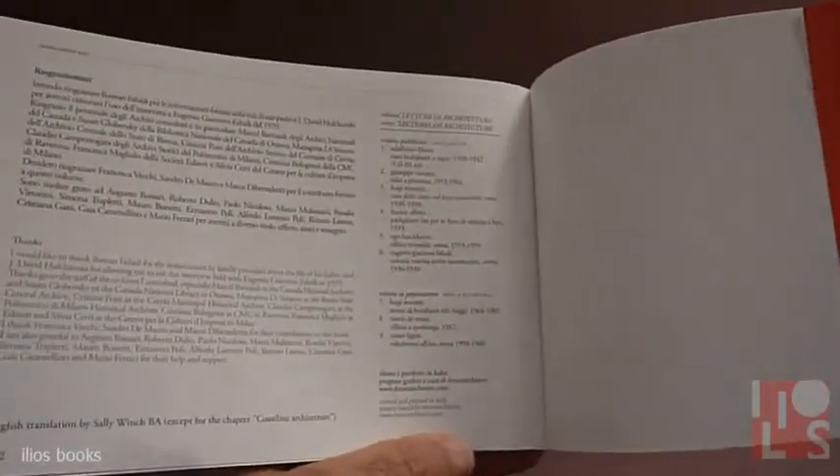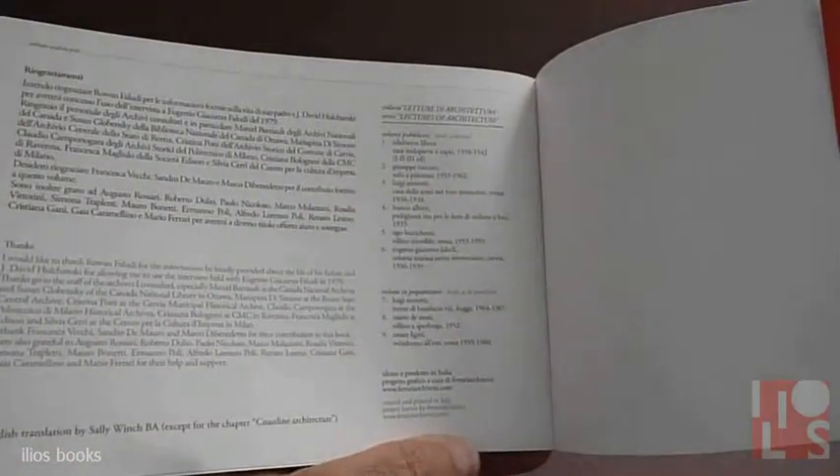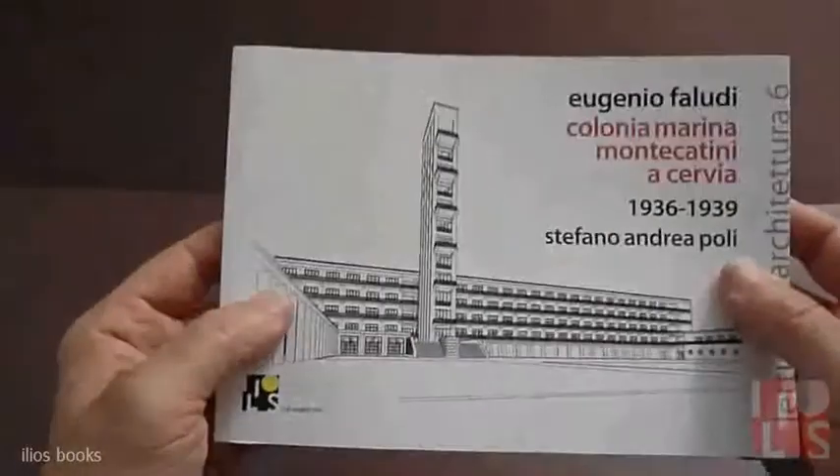We'll see you again on our channel for the next book — a building by Luigi Moretti, Bonifacio 8 bus in Fuji. Thank you again and goodbye. Bye-bye.